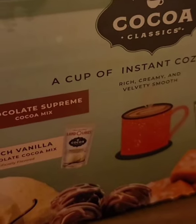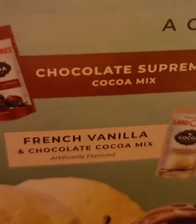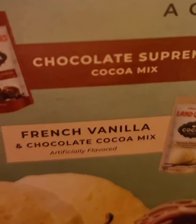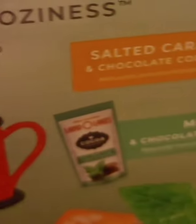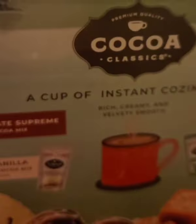Today we're reviewing Land O'Lakes Cocoa Classics — a cup of instant coziness. They have chocolate supreme cocoa mix, French vanilla and chocolate cocoa mix, salted caramel and chocolate cocoa mix, and mint and chocolate cocoa mix.